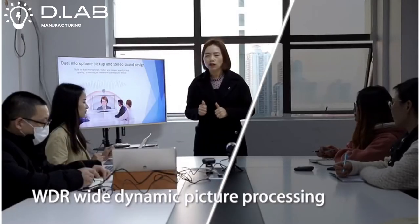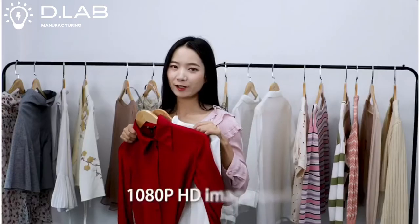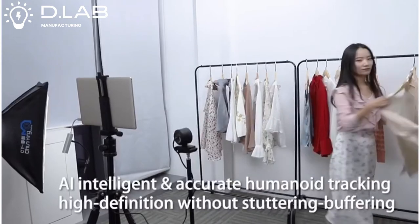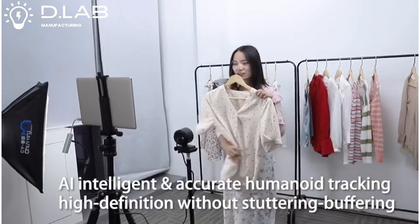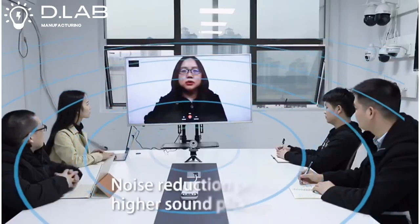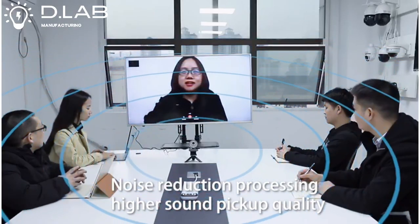WDR Wide Dynamic Picture Processing delivers 1080p HD image quality. AI intelligent and accurate humanoid tracking — high definition without buffering. Noise reduction processing for higher sound pickup quality.